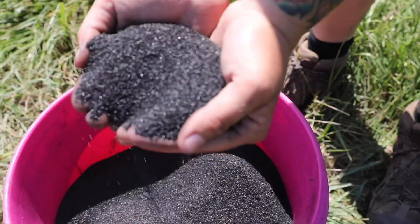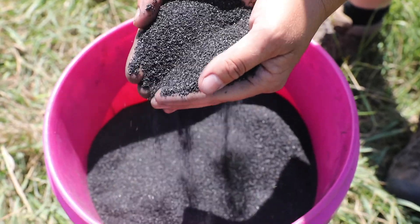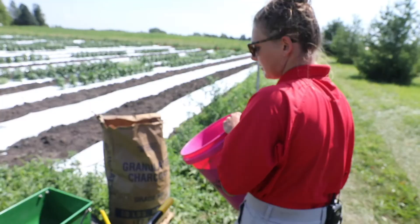There are oils and there are solids — we are working with a solid. Our biochar can come in different sizes. This is more like vermiculite and perlite. There are also larger sizes that it can come in as well.